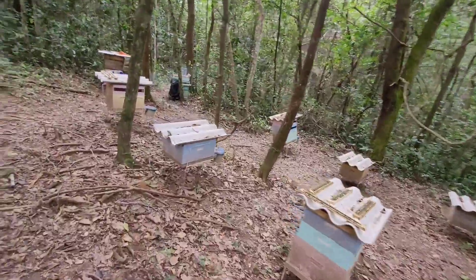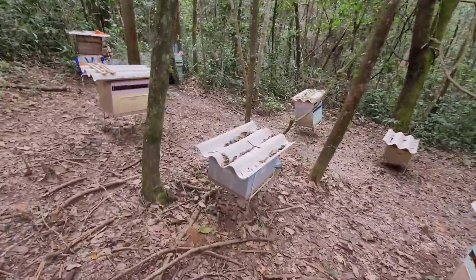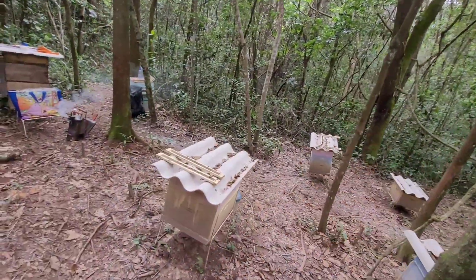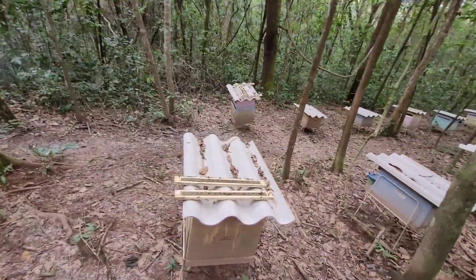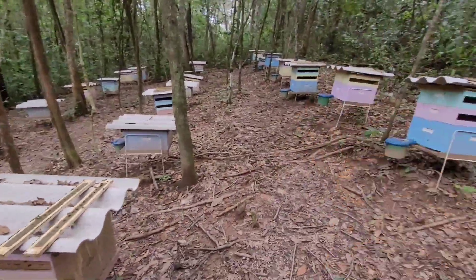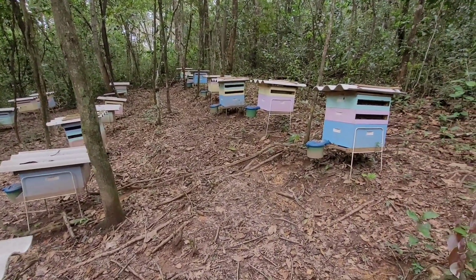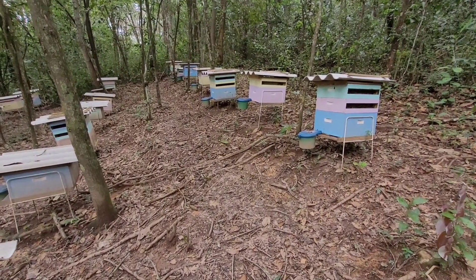I came here four days ago and installed the collectors. Right now I'm going to smoke them a little bit so the bees leave the propolis alone. I'm going to put the new collectors in, and I'm going to feed them with syrup and a protein powder.